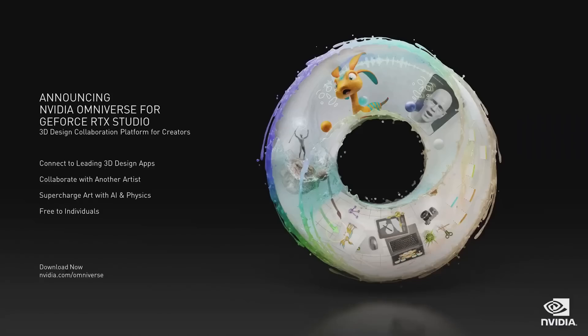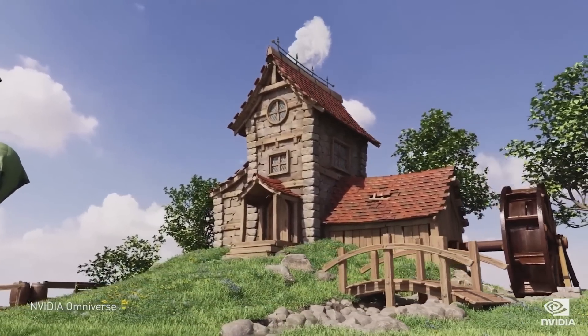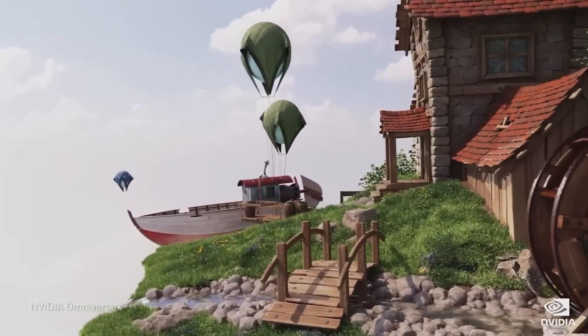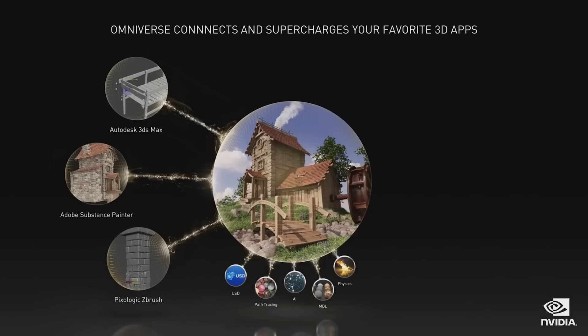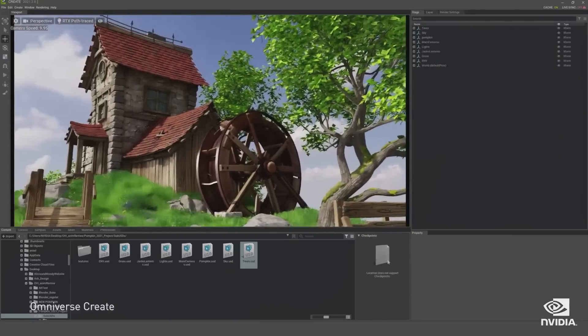Today, we are announcing that NVIDIA Omniverse is out of beta and generally available to GeForce RTX Studio creators. Omniverse brings over 20 years of NVIDIA's groundbreaking work in graphics, AI, simulation, and compute into a single platform to transform 3D workflows. The connecting language of Omniverse is USD, or Universal Scene Description, which you can think of as the HTML of 3D worlds.